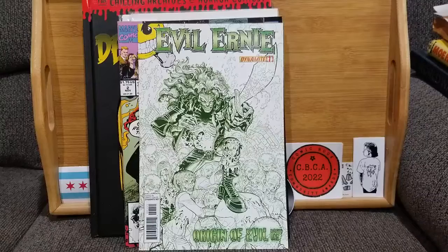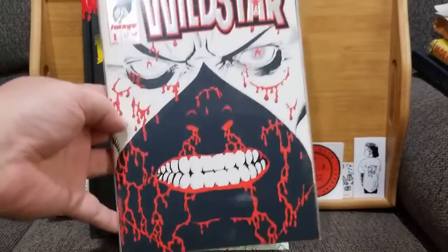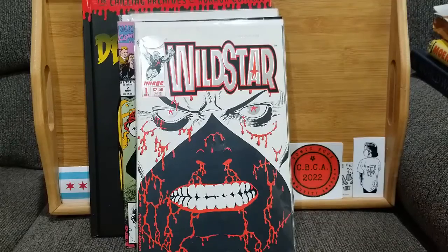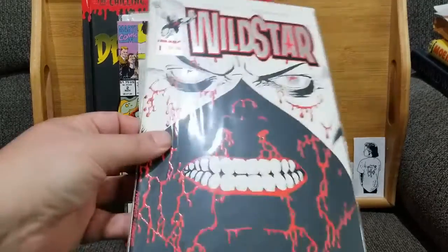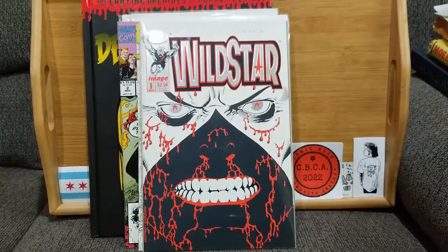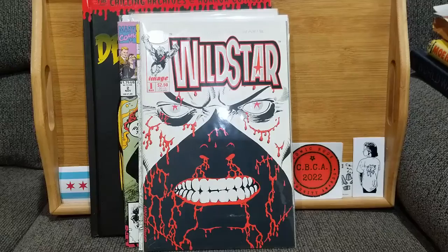This next one actually came from Brian — Brian LCS, links to him down at the bottom. Wild Star number one from Image. It's kind of haunting — it's a very haunting cover. Low color, just the red. Look at it long enough and you'll see what I mean.